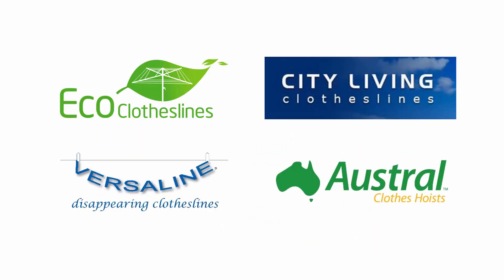The brand we recommend the most for Surf Mist colour clotheslines is the Eco Clotheslines brand. This one generally takes around 7 days to make up the clothesline, and there are no additional fees or charges to get it coloured in Surf Mist.